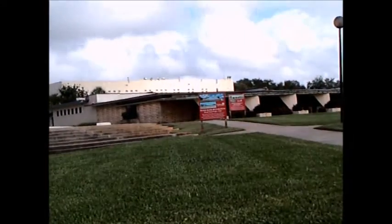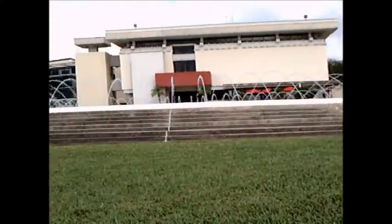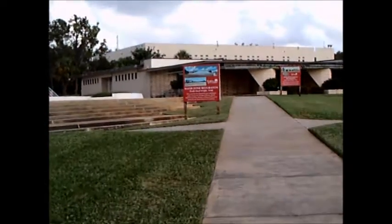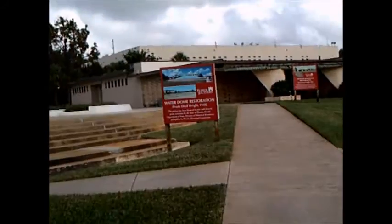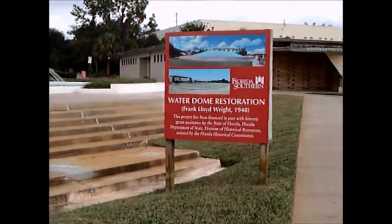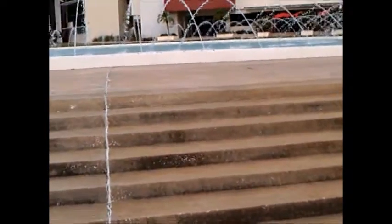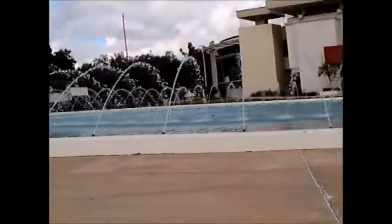Water dome restoration — he had done a water dome and it fell into disrepair, and only recently have they brought it back. This would have been one of the last things he did in 1948. He agreed to do this for Florida Southern because they needed students — it was right after the Depression, and it was one way to attract students to the campus.